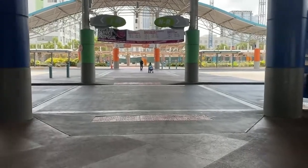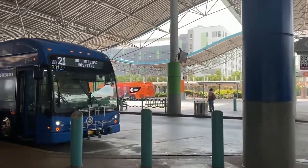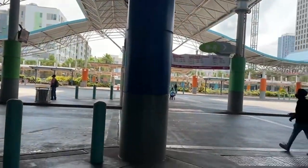On this side right here is where you catch all the buses. All the buses will pick you up right here. Let's go this way.